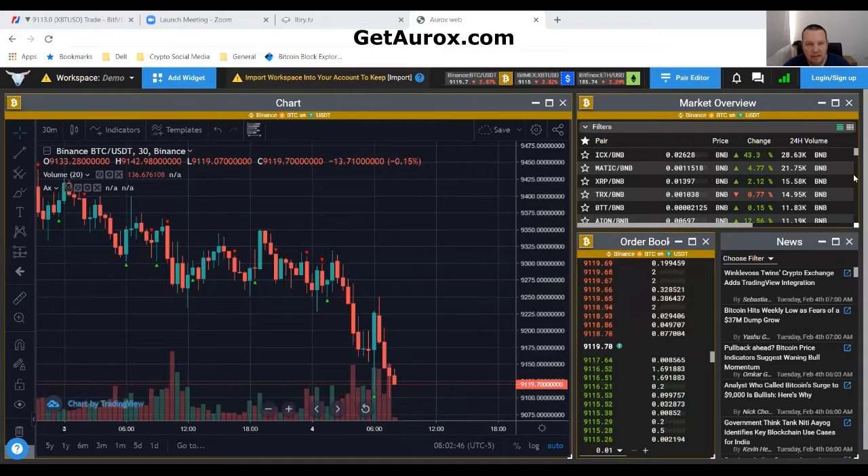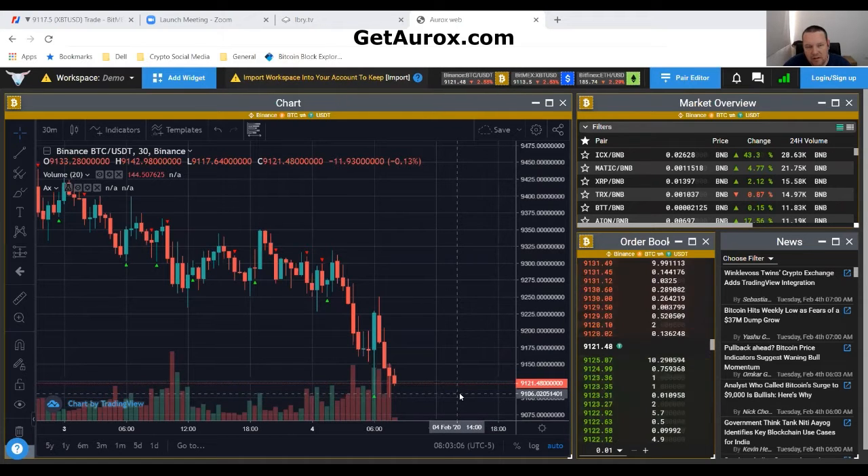Good morning, everybody. It's Randy Halarski here with your indicators for Bitcoin using the Orox platform. This is the 30-minute chart on Binance, and we have a green buy signal. It looks like about an hour ago at $91.06.